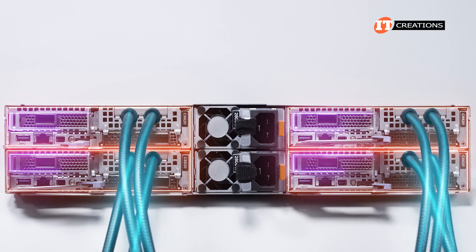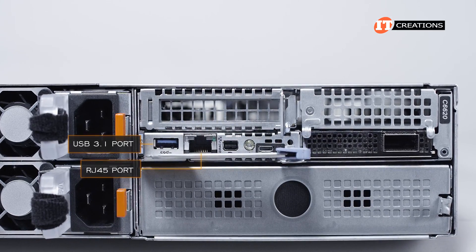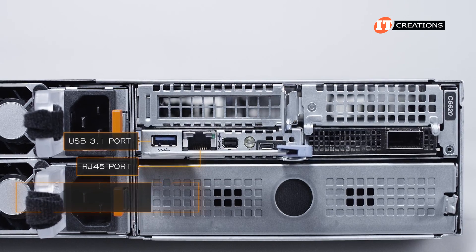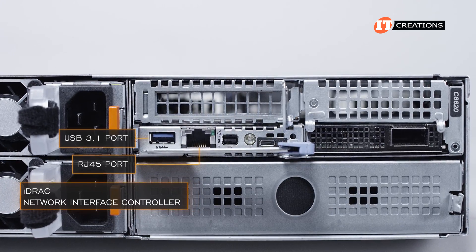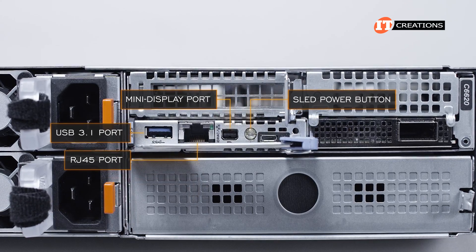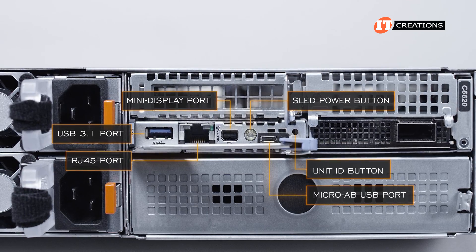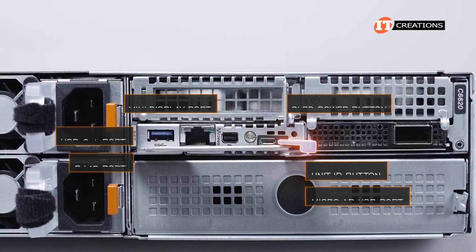To the left there is another PCI slot. Under those you'll find a USB 3.1 port, an RJ45 port that can be configured for combo mode with iDRAC or as a network interface controller, a Mini DisplayPort, a power button for the sled, a Micro-AB USB port also used for iDRAC access, the unit ID button, and the release lever for the sled.